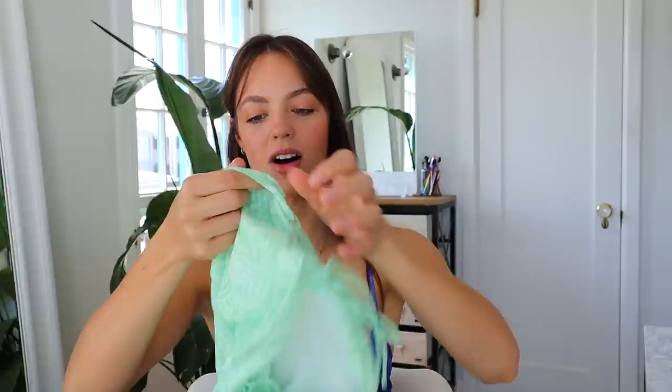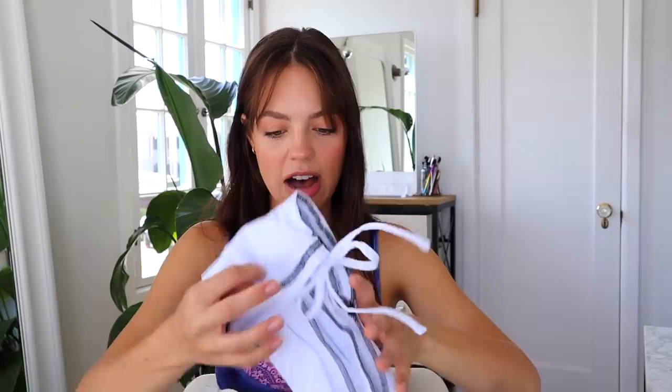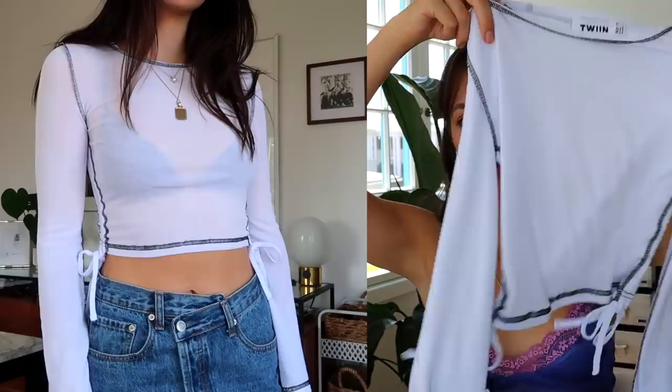We also got this fun shirt — very Bratz doll. It's lime green with a marbled swirly pattern and it ruches on the side so you can make it shorter or longer. We also have this shirt with contrast stitching that I love — it's a little bit sheer, so it's perfect to wear with a really cute bralette underneath.